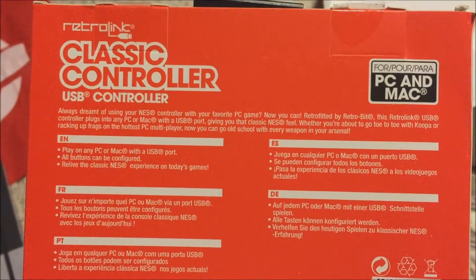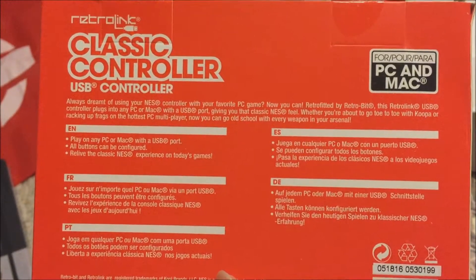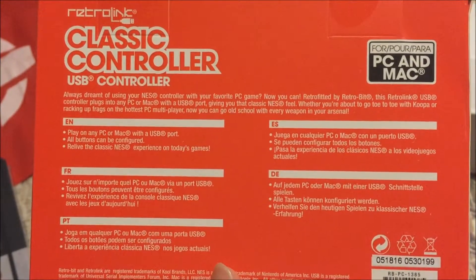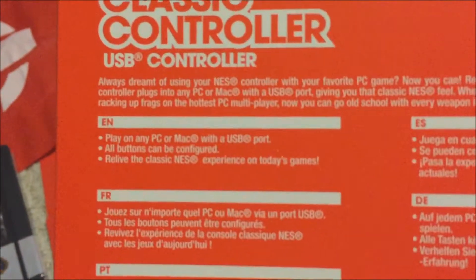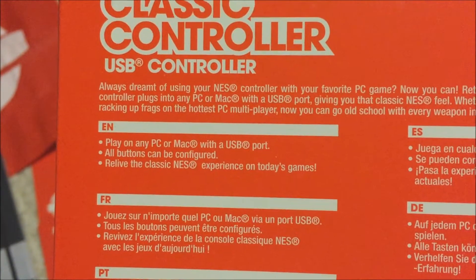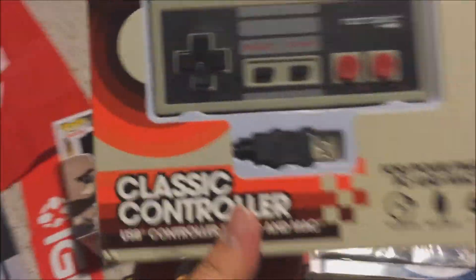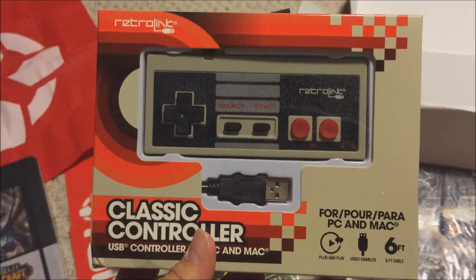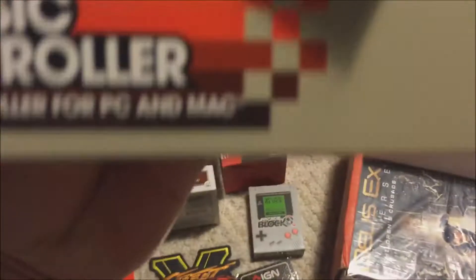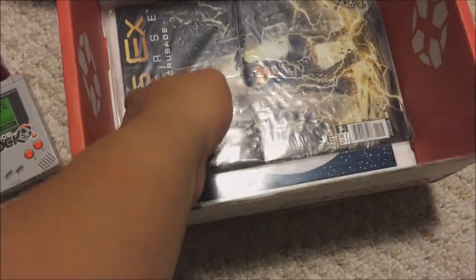It says: 'Always dreamt of using your NES controller on your favorite PC game? Now you can with the Retro-Bit Retro Link USB controller — plugs into any PC or Mac with a USB port, giving you that classic NES feel.' All buttons can be configured. It has a six-foot cable. I want to research how much this is actually worth — if this is worth a lot, the box might be worth it. But honestly, Nerd Block is still a bit disappointing.